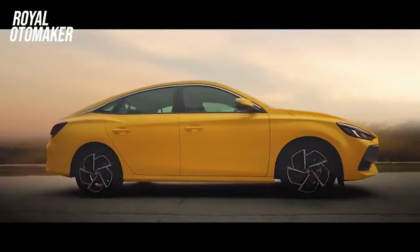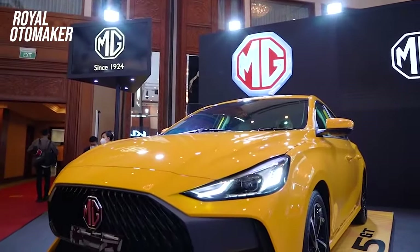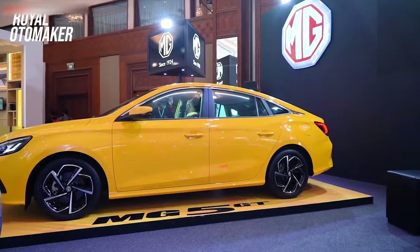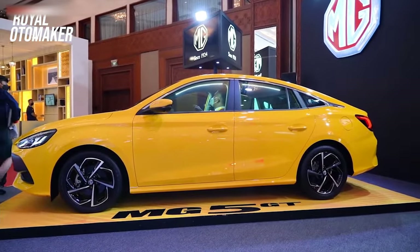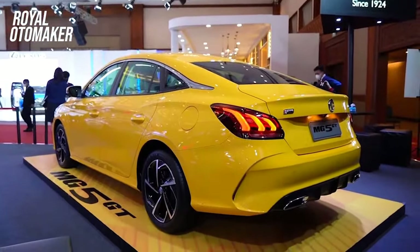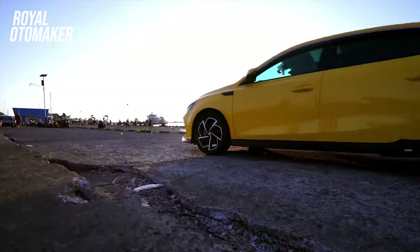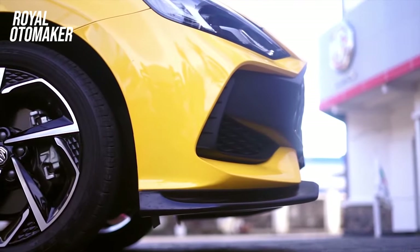Sedan ini tersedia dalam 3 varian, yakni Active, Ignite, dan Magnify. Dimensinya adalah panjang 4.675 mm, lebar 1.842 mm, dan tinggi 1.473 mm. Sementara varian Magnify memiliki lebar yang sedikit lebih besar, yakni 1.848 mm. Semua varian punya wheelbase 2.680 mm dan ground clearance 138 mm.